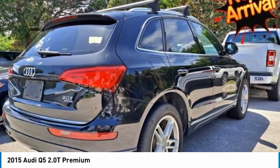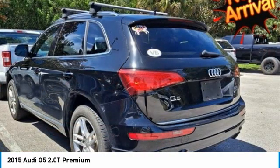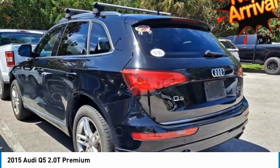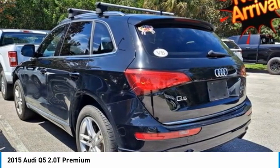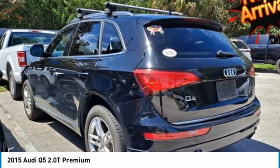Heated door mirrors, illuminated entry, panic alarm, power door mirrors, power driver seat, power lift gate, power steering, power windows, radio data system, rear air conditioning, rear window defroster, remote keyless entry, roof rack.